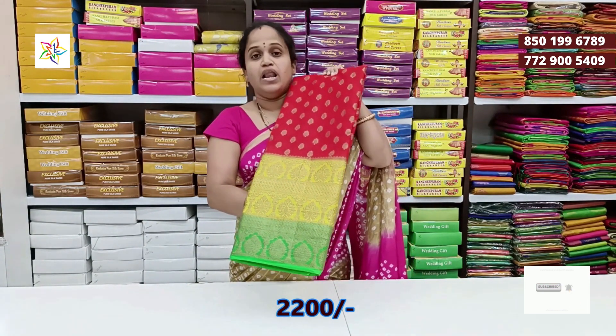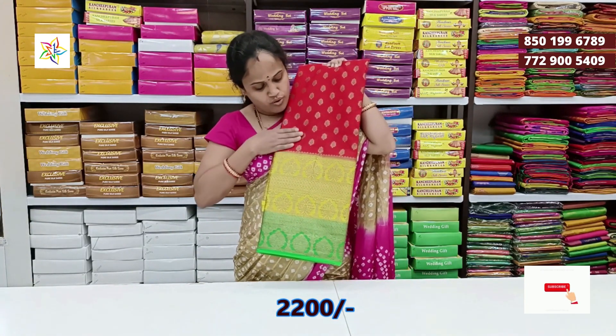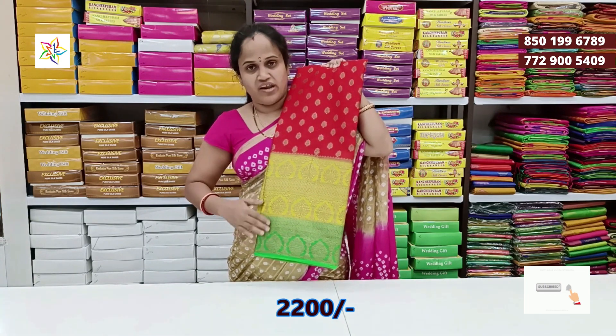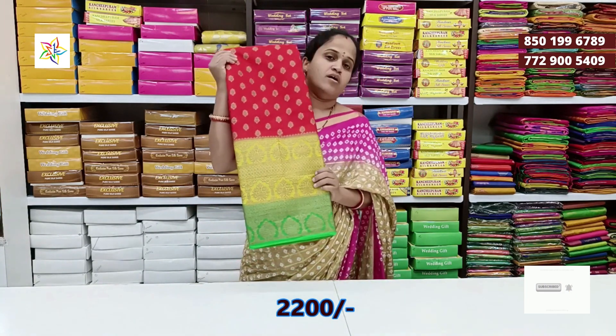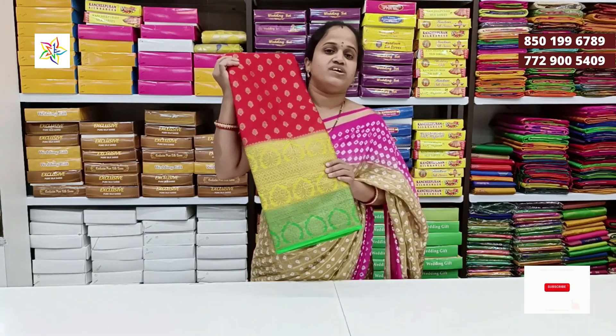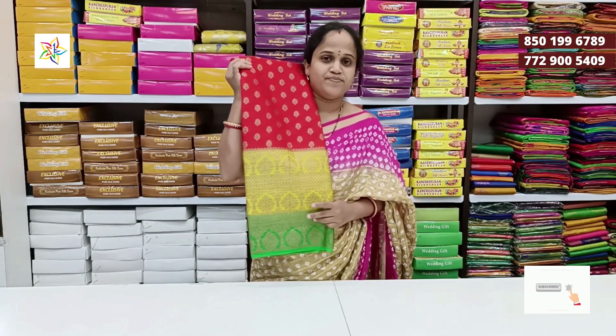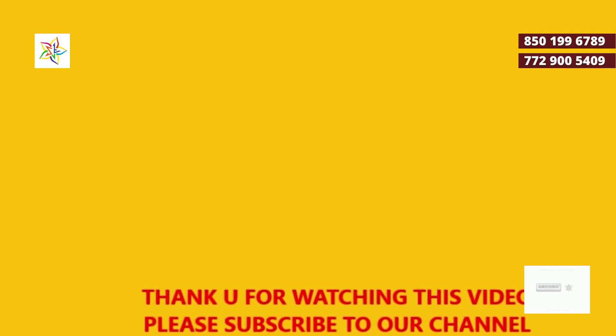Orange with yellow and green color combination. The price is very good — 2,200 range. Orange color combination, 2,200 range.